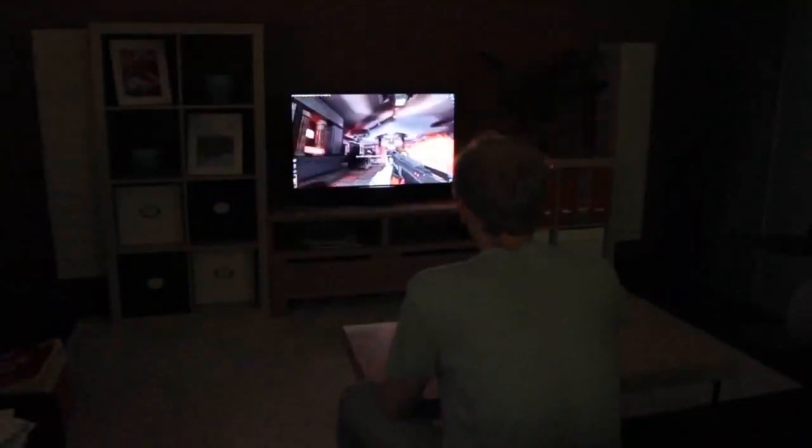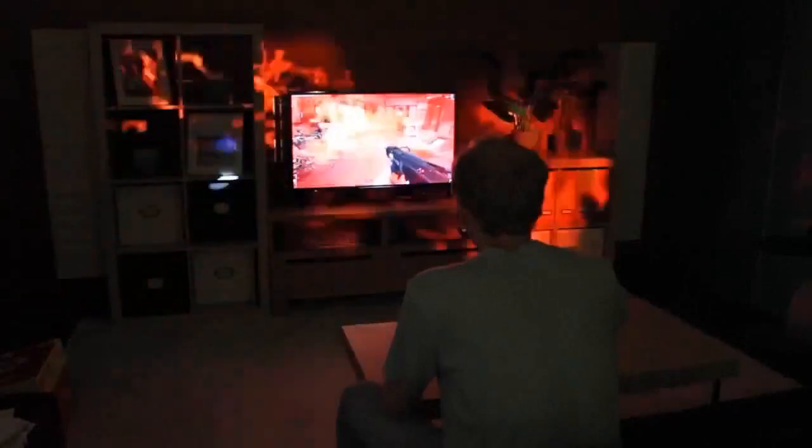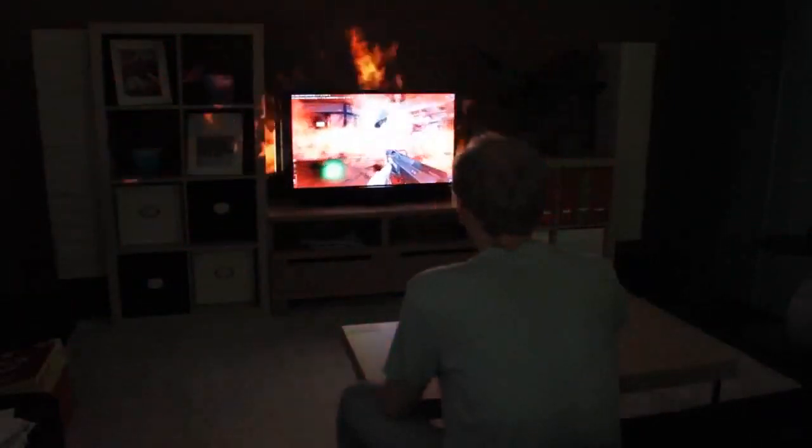IllumiRoom is a proof-of-concept system that augments the room surrounding a television screen with peripheral projected illusions to enhance traditional gaming experiences.